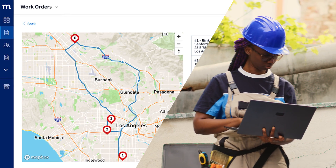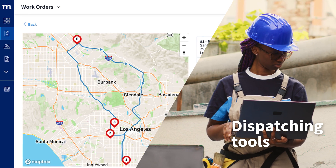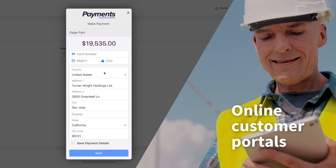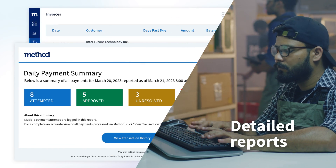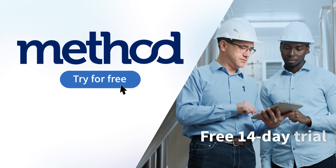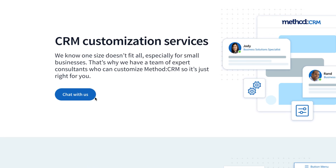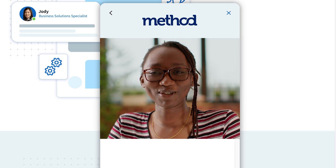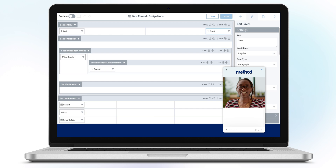Method Field Services also gives you dispatching tools to plan the most efficient route between jobs, provides online portals for your clients to pay you at any time, and adds detailed reports to give you insights into your business that drive informed decisions. The best part is, Method offers a free 14-day trial so you can see if it's the right fit for you. Plus, you get a free hour of professional customization with an in-house expert to personalize the platform to your unique business needs.